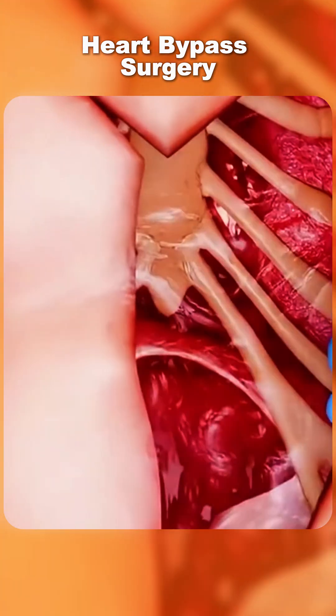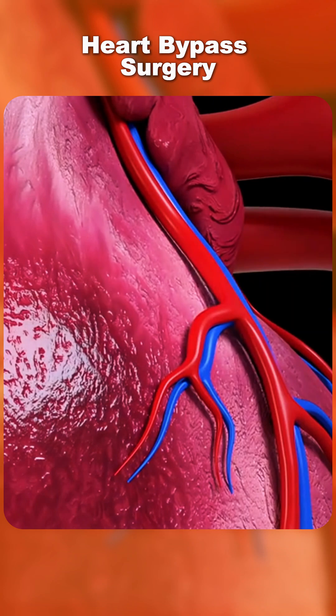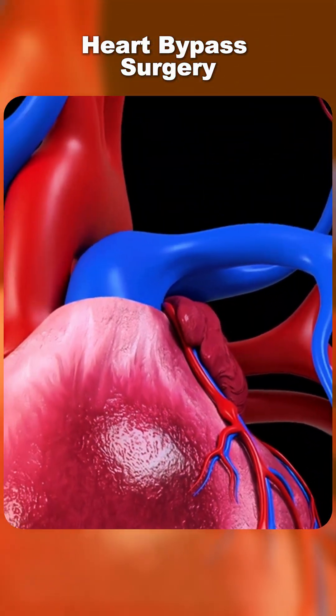Ever wondered how heart bypass surgery is performed? Heart bypass surgery, or CABG, is done to treat blocked or narrowed coronary arteries that reduce blood flow to the heart.